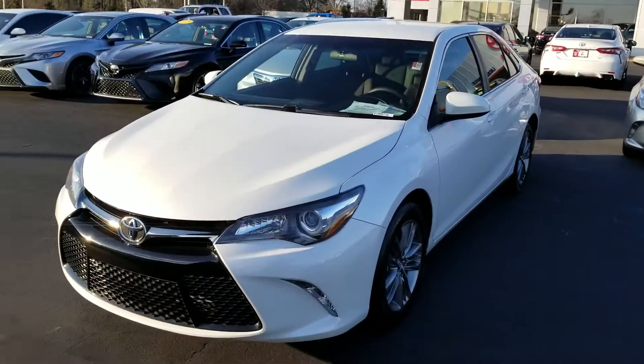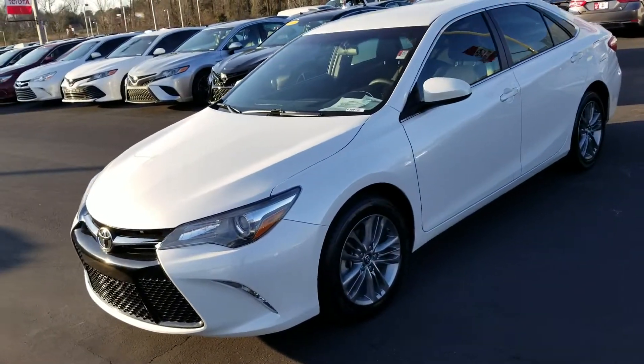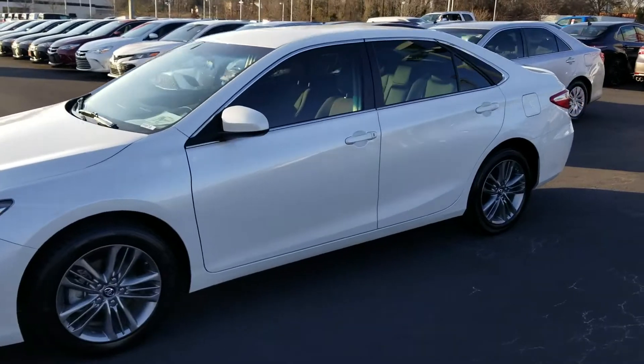Kayla, I'm Heather at LaGrange Toyota. I want to introduce myself before I show you this 2017 Toyota Camry SE. Check out those curves, those lines. This body style is absolutely beautiful.